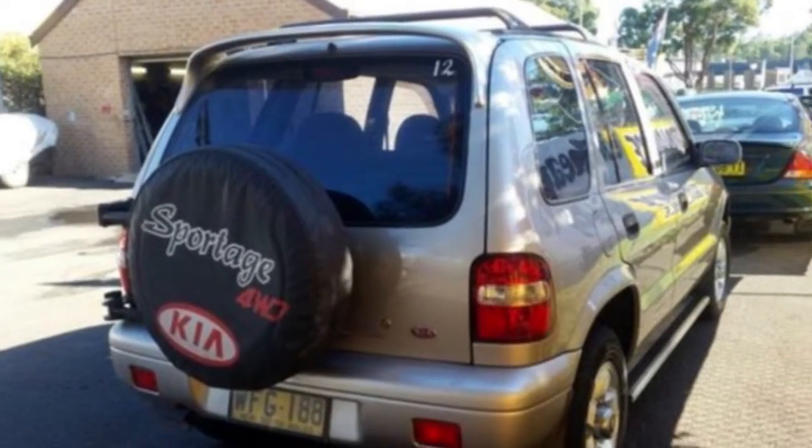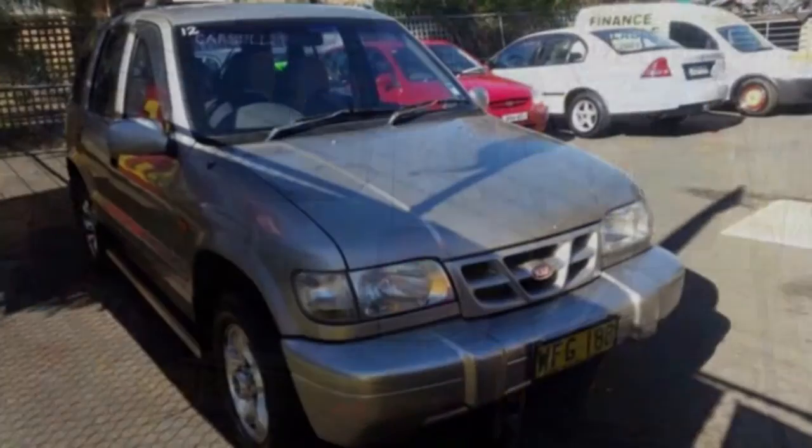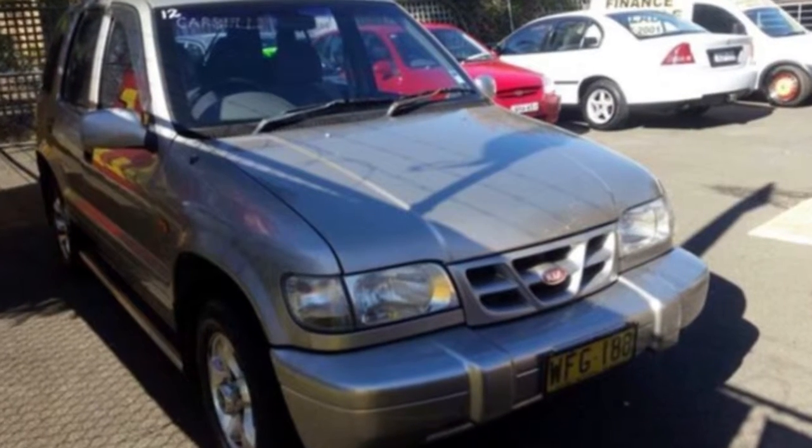The attractive exterior is complemented by its stylish interior. This vehicle has all the features you could dream of: power steering, air conditioning and more.